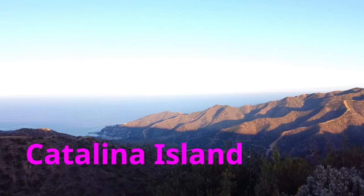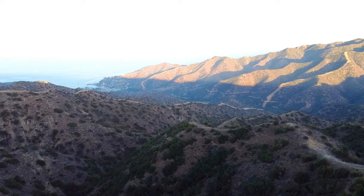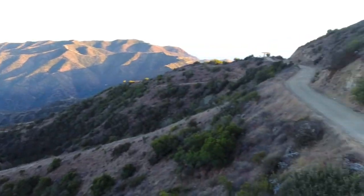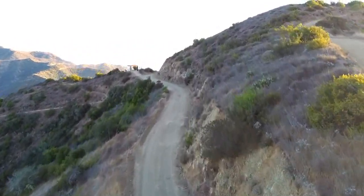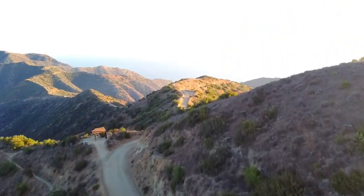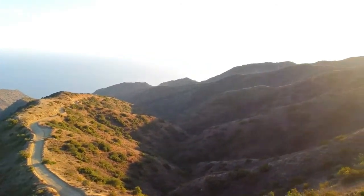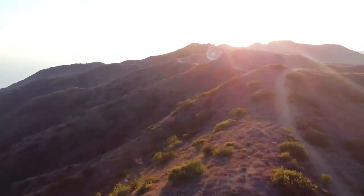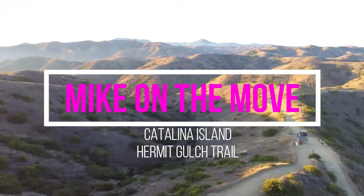Hermit Gulch Trail is a 3.4 mile steep incline trail located on the island of Catalina. If you are planning a trip to the island and interested in doing a day hike, consider adding this hike to your next adventure. The trail offers some amazing views and at the top you are awarded with 360 views of the island. This is Mike on the Move, Catalina Island.